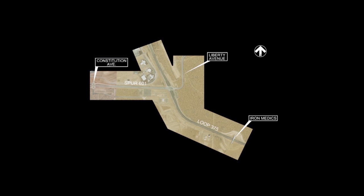When headed east on Spur 601 from Constitution Avenue, you'll approach the intersection and have two routes to choose from. You can turn right to access Loop 375 south, or proceed through the DDI as illustrated.